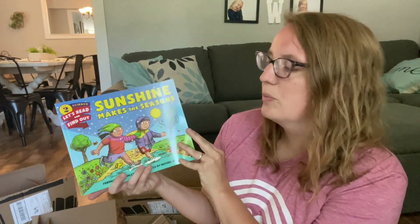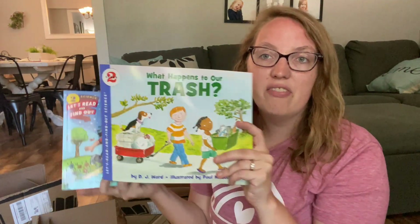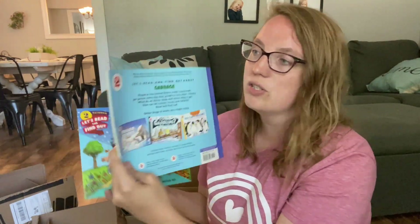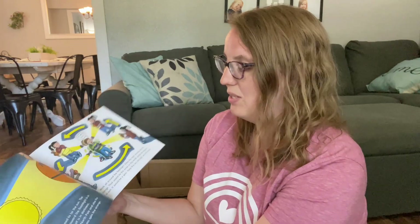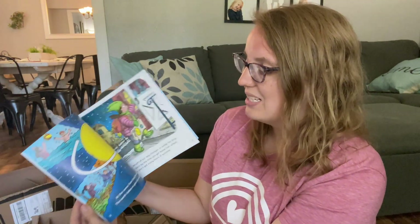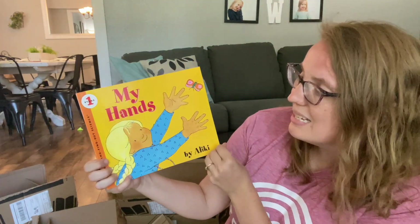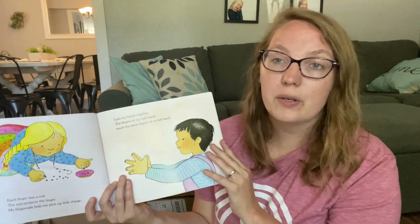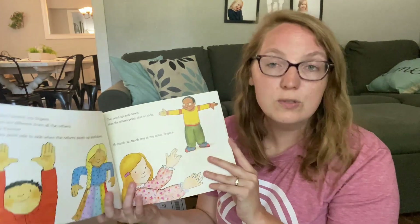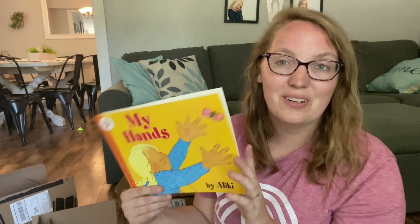Here's another one in the Let's Read and Find Out series. They have different levels — one, two, and three — which you can find in the top or back corner. This is level two: Sunshine Makes the Seasons, all about the seasons, and again with hands-on experiments to help kids understand beginning science concepts. This one is My Hands — a stage one book from the series that was actually assigned in the Purely Preschool units. We're going to be utilizing it in our upcoming homeschool co-op this fall, so I'm really excited about that.